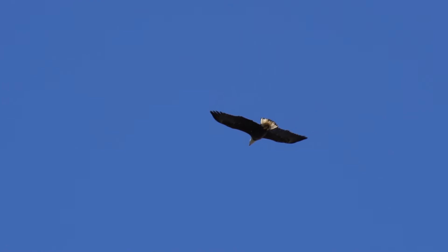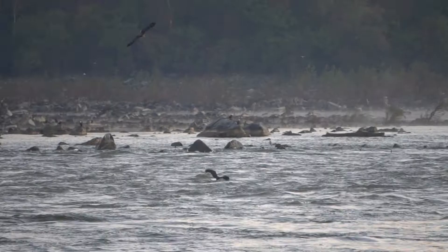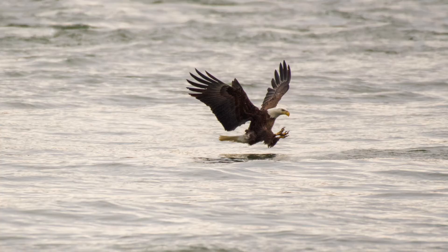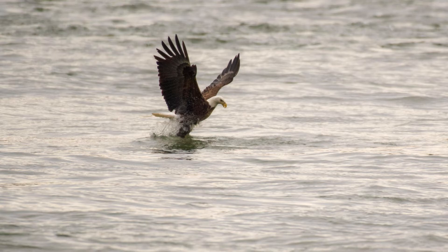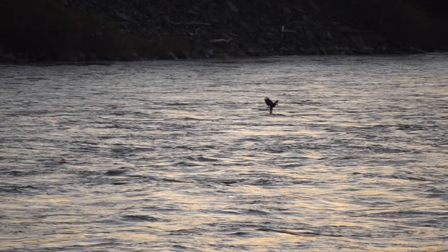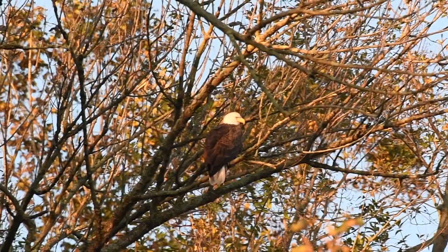Now let's talk about eagles scooping up fish out of the river. When the fish come through the dam they get temporarily stunned, and that's when the eagles fly over and scoop them out of the water. Check this guy going in for a pickup — notice the other bald eagle is waiting right behind him to come in and steal the fish. Here's another one that's super far away, but just after his talons hit the water you can see the fish flop up behind him. He got one.